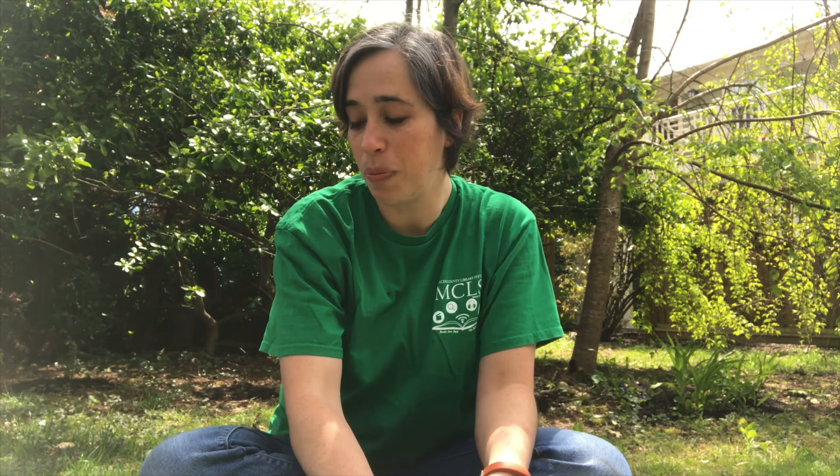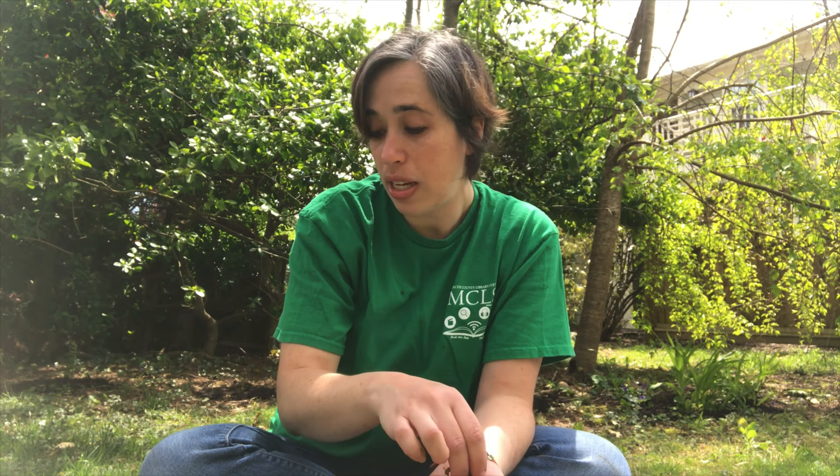Thank you so much for watching. I hope that next time you see a worm, you might not just think about how slimy it is, but also think about how cool it is and how helpful it is to our gardens. Thanks for watching.